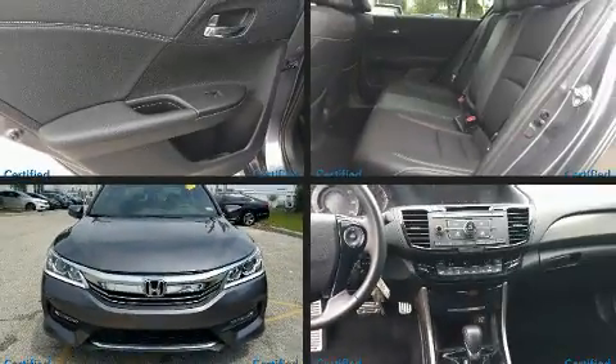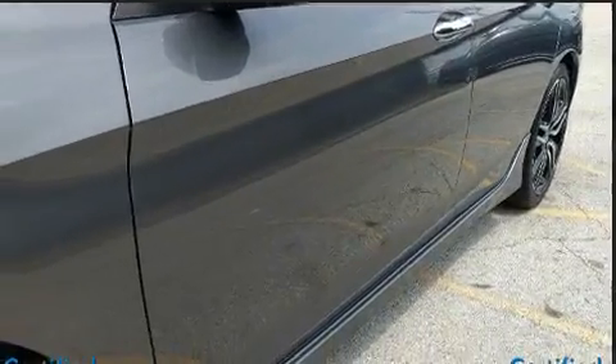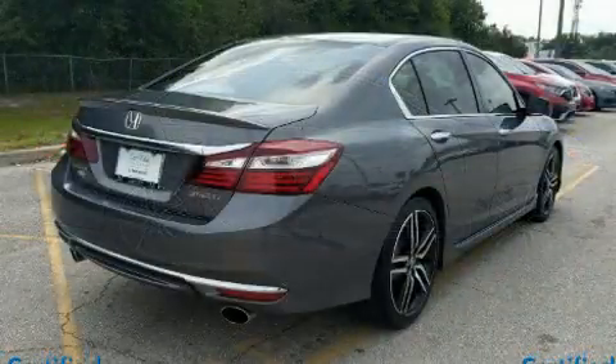You can expect a lot from the 2017 Honda Accord with fewer than 25,000 miles on the odometer. This four-door sedan prioritizes comfort, safety, and convenience. Under the hood, you'll find a four-cylinder engine with more than 170 horsepower.